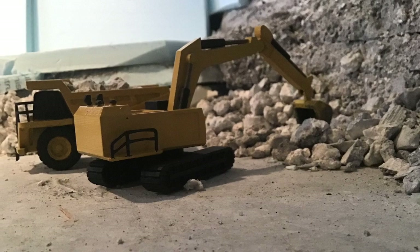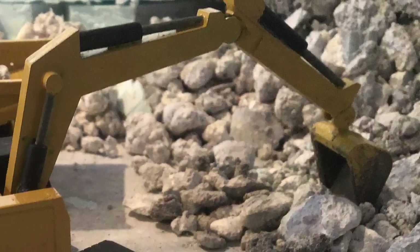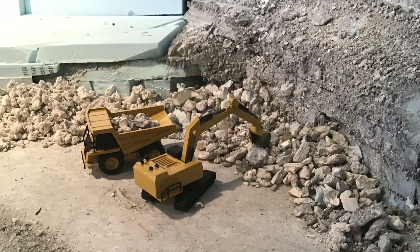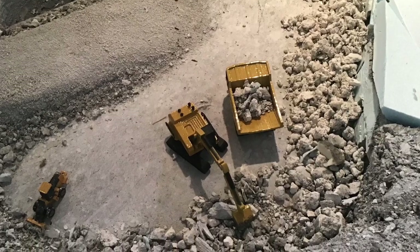Here they are mocked up down at the bottom of the quarry. They still have weathering to be done and need some little Cat decals eventually, plus a little more black detail painting — but they're going to look pretty good down there. I'm going to get a few more of these.